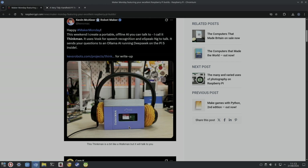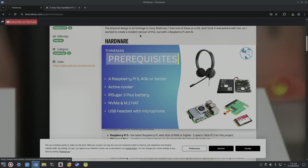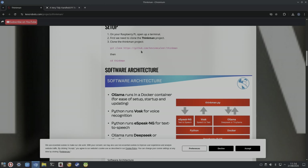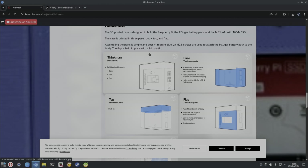From Raspberry Pi, the one I really wanted to focus on was this — it just looks cool. It's a Raspberry Pi 5 using a PiSugar battery, lithium batteries for Raspberry Pis, as a homage to the Sony Walkman. It's got the official cooler, an NVMe drive, and a USB headset with microphone. There are links to the project on GitHub.